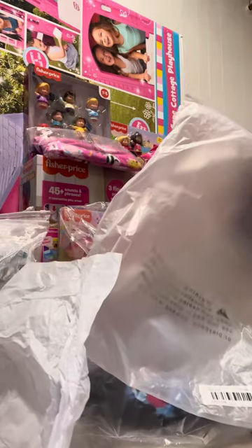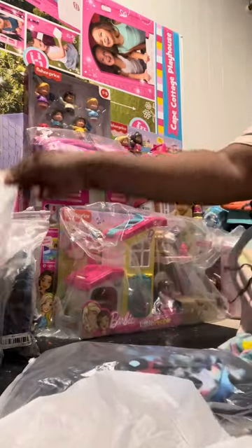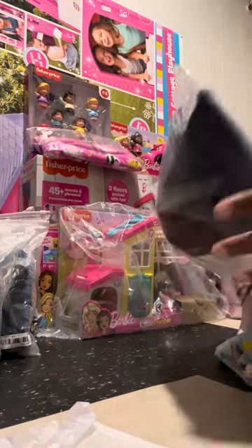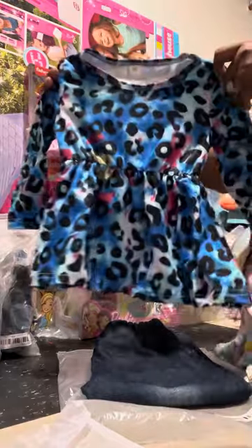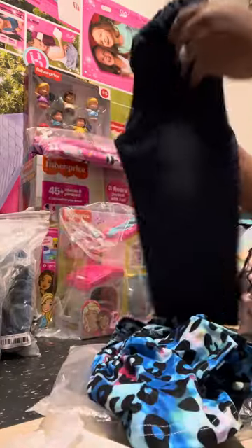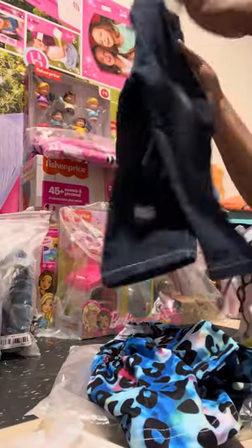Let's go to outfit number six. I got this one — look at that, that's so pretty! I got little pants to go with it. Look at that — got the little pants to go with it.